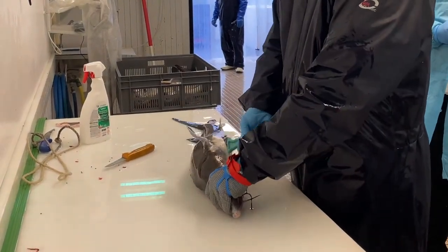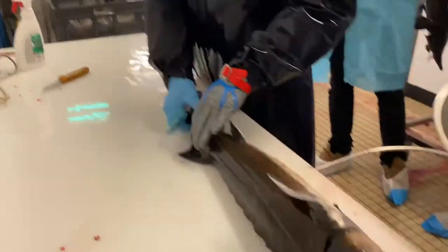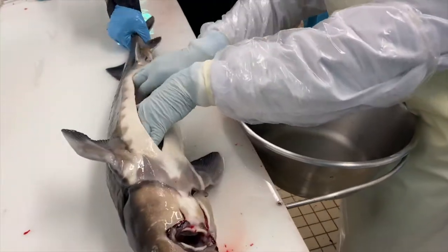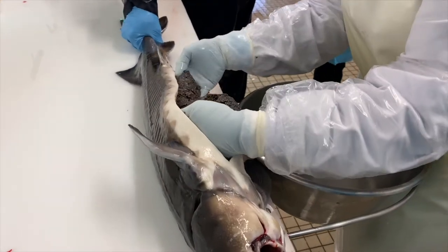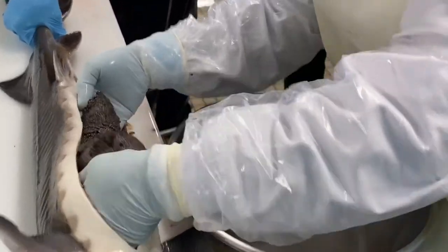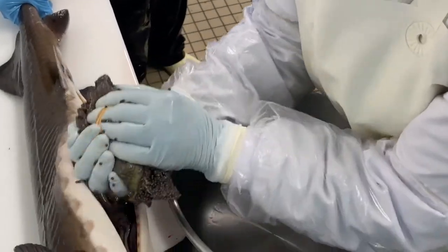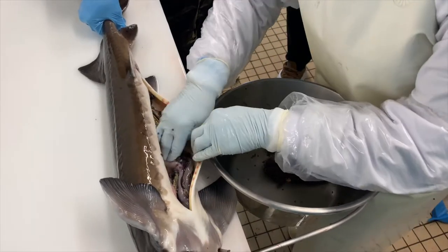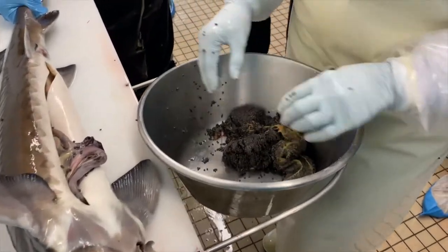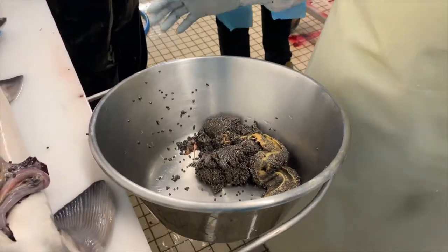The eggs are gently extracted via an operation. One fish can produce only 10% of eggs relative to the total weight of its body — so if the fish weighed 10 kilos, you would get only one kilo of eggs. Think about it: for more than 10 years you have to care for the fish in perfect condition, and only then do you get just one kilo of eggs.